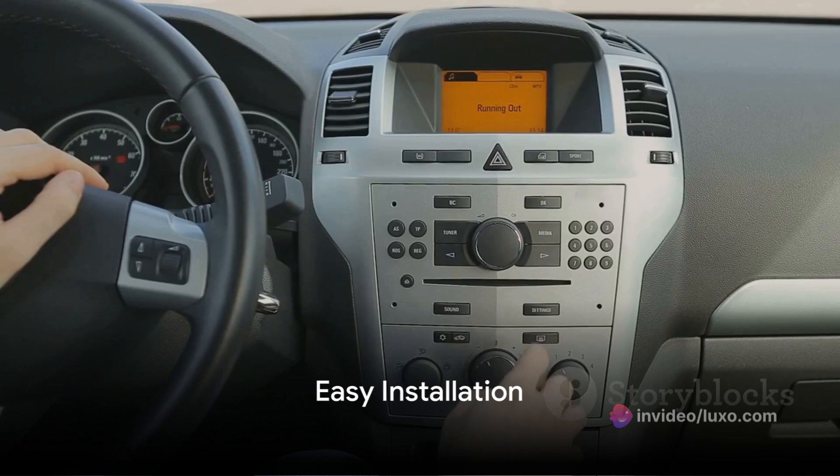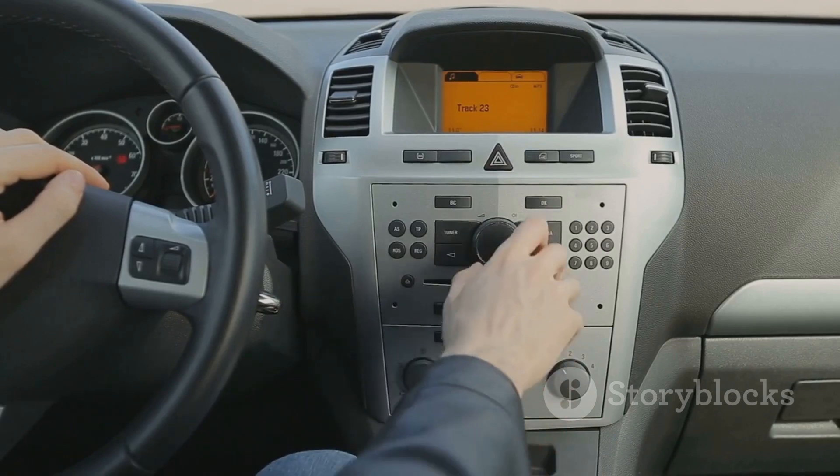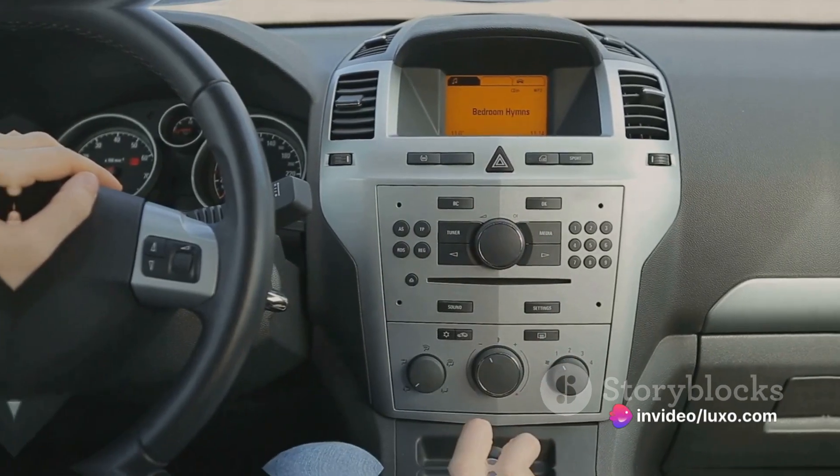Installation? It's a breeze! Simply plug the Bluetooth FM transmitter into your car's cigarette lighter or power outlet. Once it's snugly in place, pair it with your smartphone via Bluetooth. No fuss, no muss.